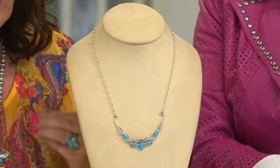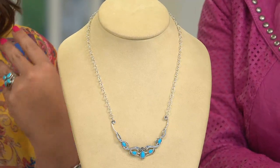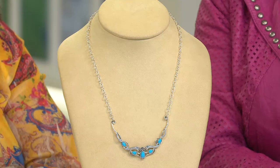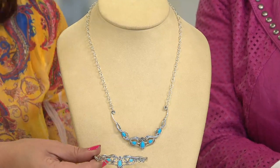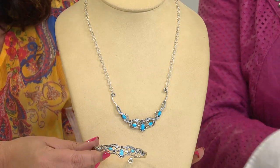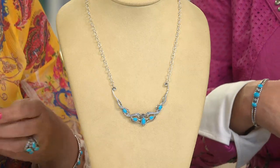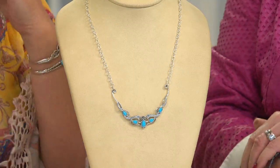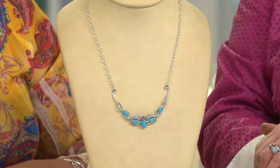It's day two, 294-991. It's a Sleeping Beauty turquoise sterling silver necklace by American West. It has that fabulous sweetheart neckline that we love — very feminine, very scrolled, very curvy. We do have a fabulous matching bangle or cuff with it. Just that soft, gentle glow on your neck. And what's so exciting is today we've got it on six easy payments.